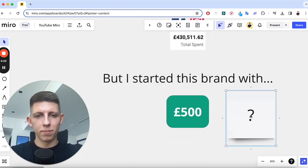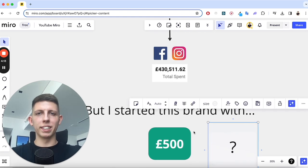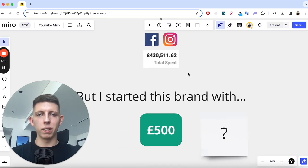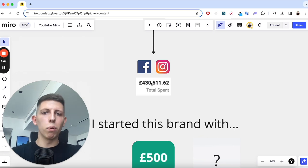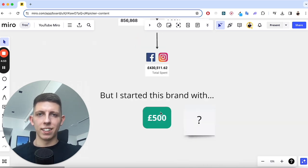I started this brand with 500 pounds. That's all the money I put in. Those 500 pounds generated a few thousand pounds of revenue, then that few thousand we put back into ads and it made another few thousand, and then tens of thousands — it's just a snowball effect and it's not your own money. I only put 500 pounds from my bank into this ads manager.